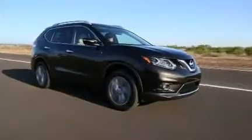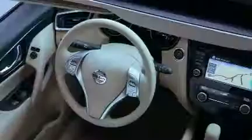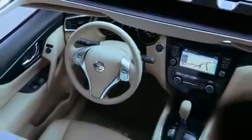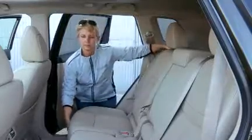We test drove the all new 2014 Nissan Rogue, which is shorter, wider, and longer than the previous version, with an all new interior design that offers enhanced passenger and cargo versatility, plus third row seven passenger seating.